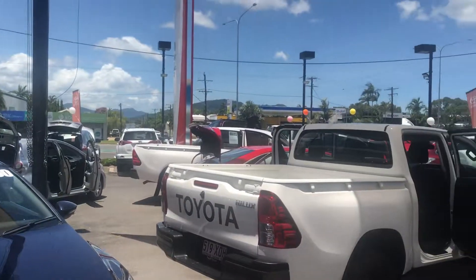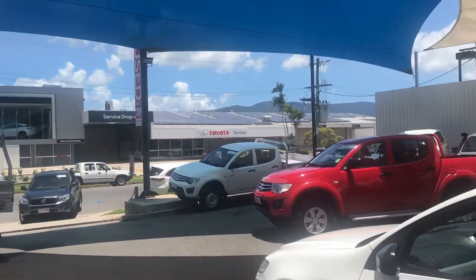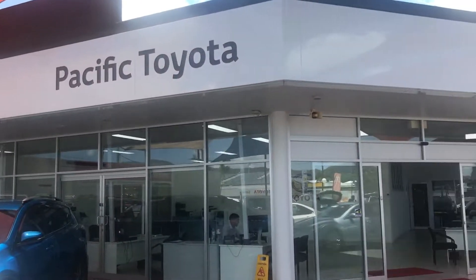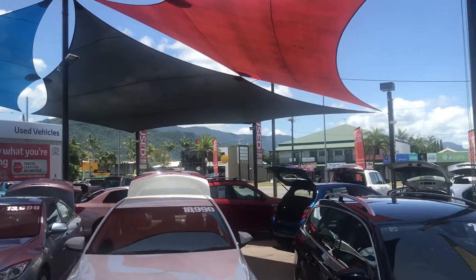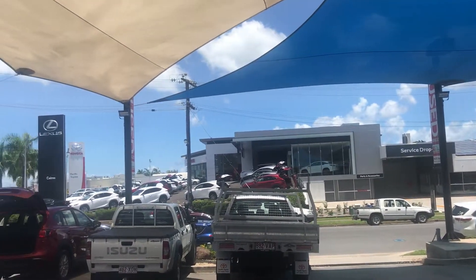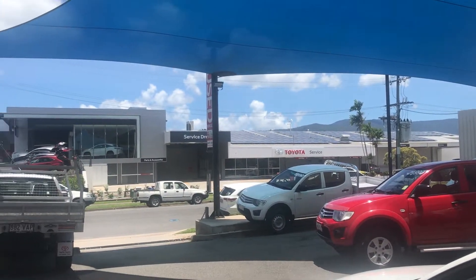A quick tour of the dealership before we get into it. We're standing in one of our two pre-owned vehicle yards where we're stocking over 130 cars at all times. As you can see, plenty of stock in today. We've got our used vehicle showroom just there. Our other yard is located two kilometres down the main road of Cairns. We've also got our Lexus of Cairns dealership and our new vehicle Toyota up there as well, along with the Toyota Service Centre and Lexus Service Centre just behind there.